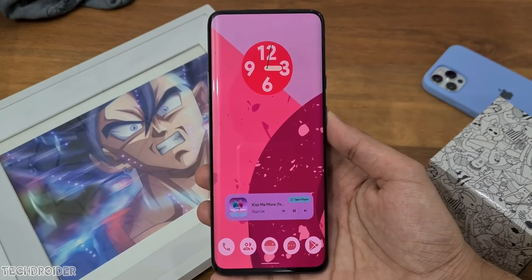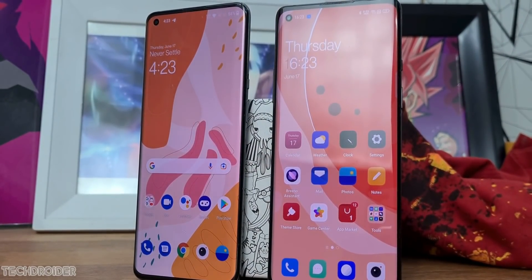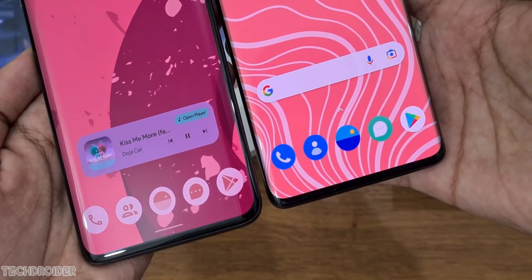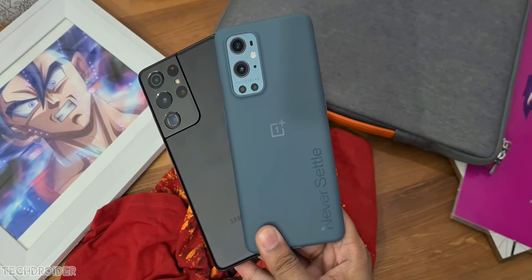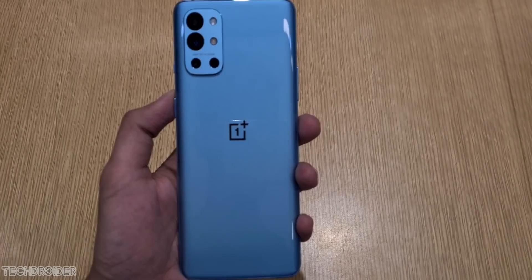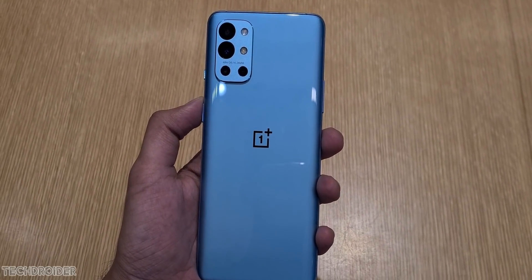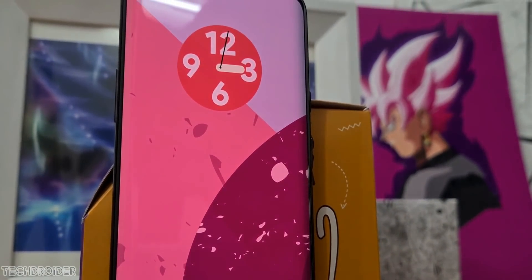Now for the software part, which most of you are interested in. OxygenOS 12 is in the works, and I can confirm the official internal rollout starts next week for CBT users. This means we'll shortly see the public beta go official this month for the OnePlus 9 and OnePlus 9 Pro. The sad part is the 9R, which is part of the 9 series, is not on the list of devices getting the OS 12 beta as of now — they may include it later, but it's not in the list currently. So to recap: closed beta rollout starts next week and public beta starts this month.